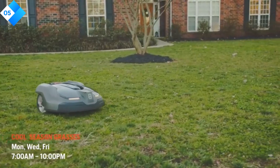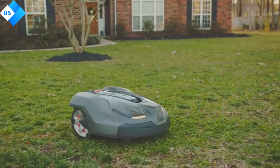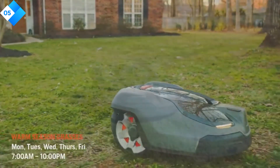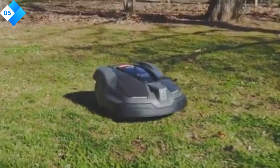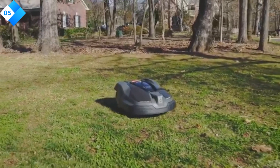Pros: GPS navigation for precise cutting, suitable for larger yards and complex landscapes, ultra-quiet operation, and convenient smartphone connectivity. Cons: higher price point, and initial setup may require some technical knowledge.